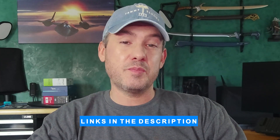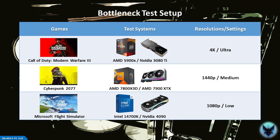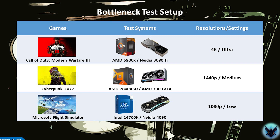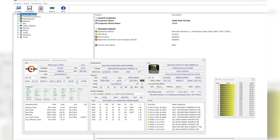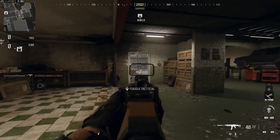A full component list for each system is in the description together with affiliate links. I selected three modern games: Cyberpunk 2077, Microsoft Flight Simulator, and Call of Duty Modern Warfare 3. I tested each game at three different resolutions — at 4K with ultra settings to load the GPU, and at 1080p with low settings to load the CPU. I recorded CPU utilization, GPU utilization, and maximum CPU per thread utilization during each benchmark run using HWinfo. Games tend to load one or two cores much more heavily than the rest, which is helpful when looking at bottlenecks. For Modern Warfare 3 I also captured the in-game benchmark performance summary chart. Let's check the results and compare them against the PC Builds bottleneck calculator estimate.